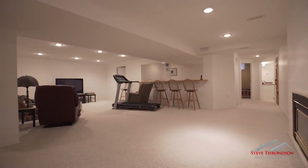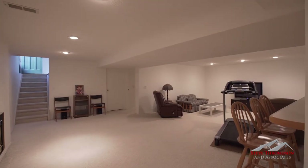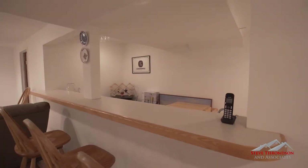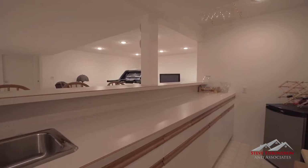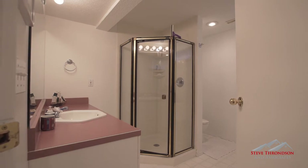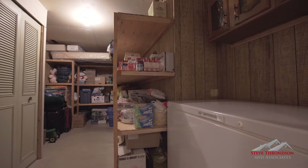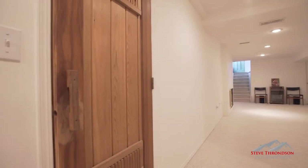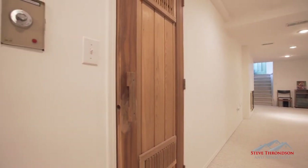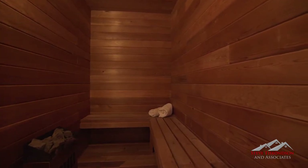Escape to the incredibly spacious, completely finished basement, which features a wet bar and lots of room for activities. Tons of storage space allows you and your family to store all of your seasonal gear without hassle or clutter. Find your zen in your very own sauna, the perfect place to take some time for yourself at the end of a long day.